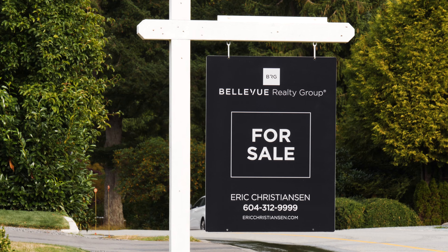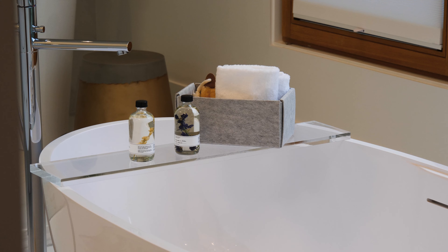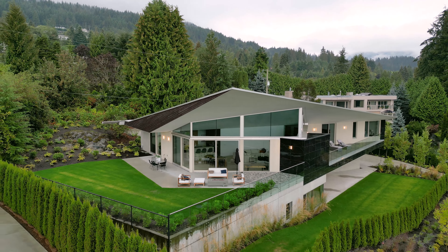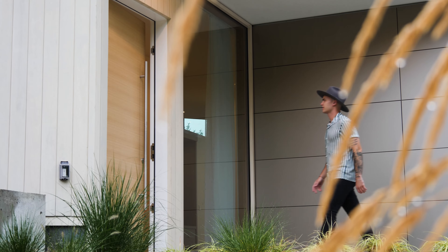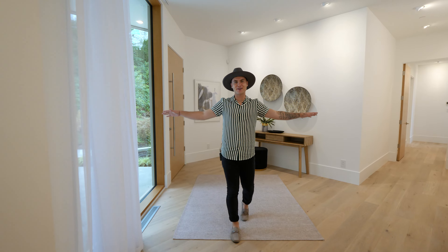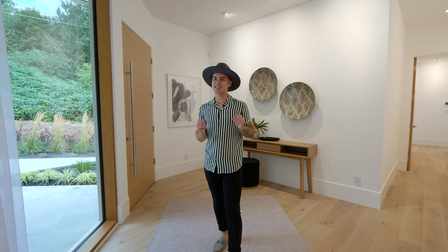Listed by Eric Christensen with Bellevue Realty Group, this home features four bedrooms, five bathrooms, and over 7,000 square feet of living space. We begin this tour through the large solid wood door. Hey everyone, welcome inside. We're here in the front foyer of this architectural gem.